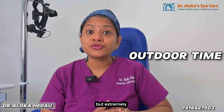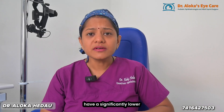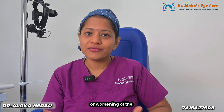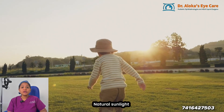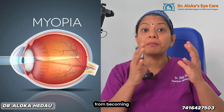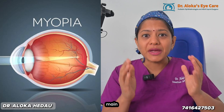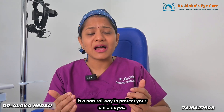First: outdoor time. Yes, it's simple but extremely powerful. Studies show that children who spend at least 2 hours of outdoor play have a significantly lower risk of developing or worsening myopia. It's not just fresh air — natural sunlight triggers dopamine release in the retina, and that helps prevent the eyeball from becoming too long, which is the main reason behind myopia worsening. So daily outdoor play is a natural way to protect your child's eyes.